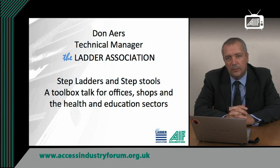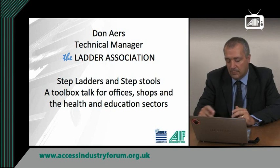With the introduction of the Work at Height regulations in 2005, specific requirements for the use of ladders arrived in the workplace. In cooperation with the Health and Safety Executive, the Ladder Association has sought to provide an improved understanding of these requirements and how to go about ensuring they are met fully and safely. I'd like to talk to you today about step ladders and step stools and their use in offices, shops, the health and education sector and other similar environments.